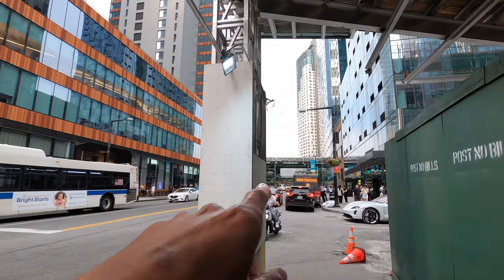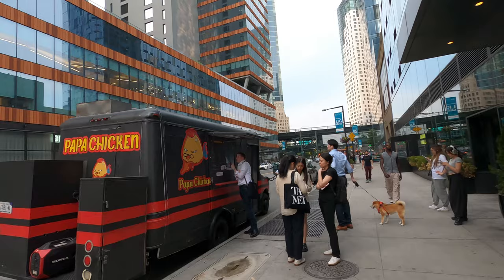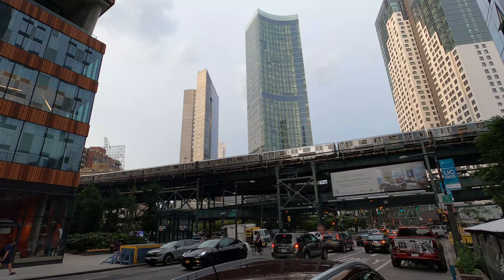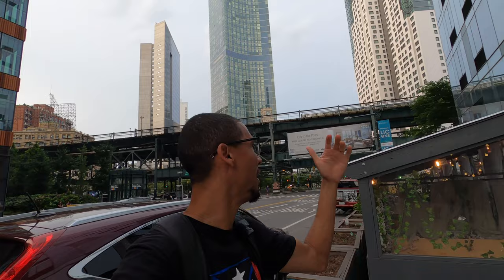There are more buildings ahead. It kind of looks like if you're in the Financial District in Manhattan. Ahead of me are a couple of subway lines — you're going to see them passing above. There goes a subway train over there. There's a food truck with a lot of people — it must be pretty good, it's called Papa Chicken. Queens Plaza is around here, and this is a pretty cool spot you're going to see ahead of me.